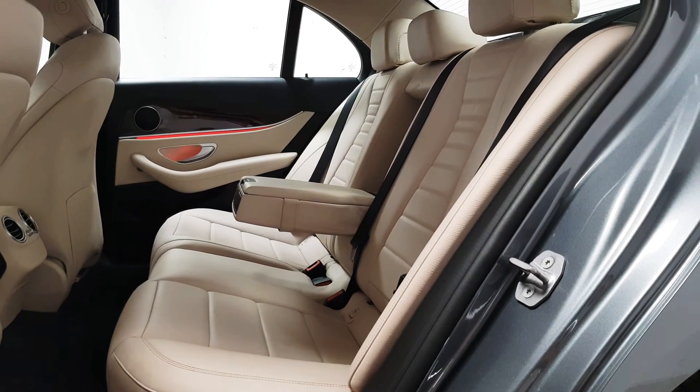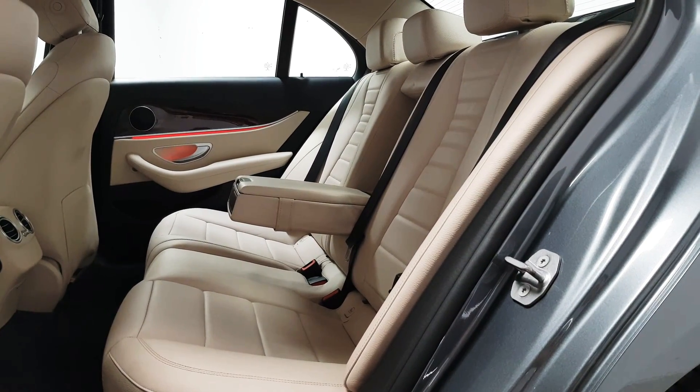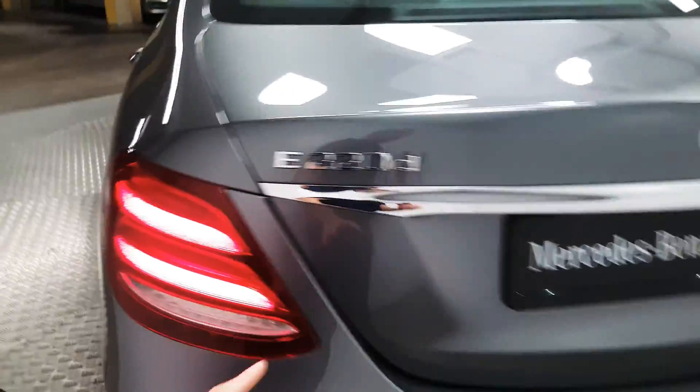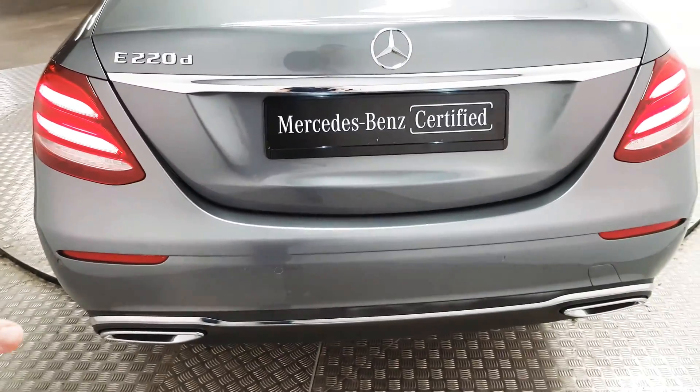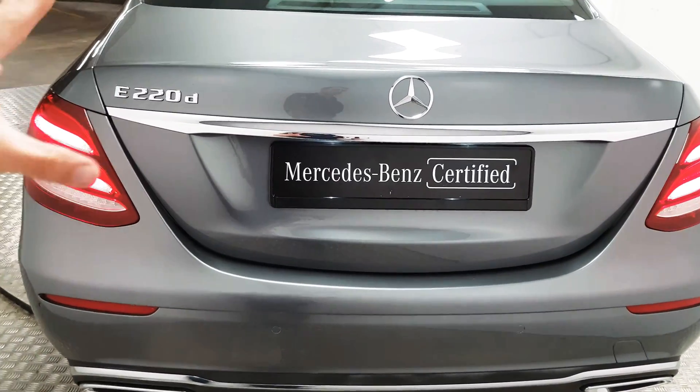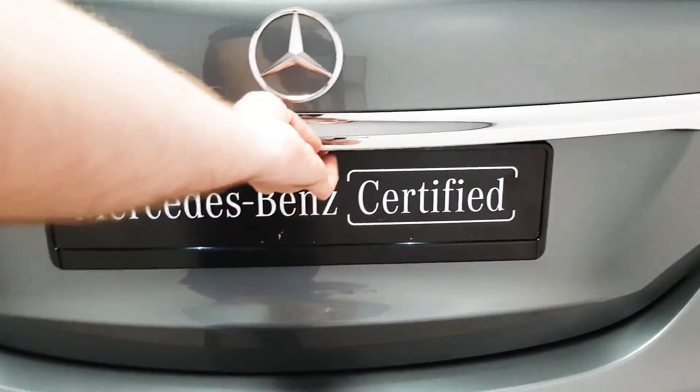Isofix points are there, 3 full size seatbelts and a fold away armrest. At the rear you have another row of parking sensors and in addition to that there is a reversing camera. Those two systems mean this car has the ability to park itself.